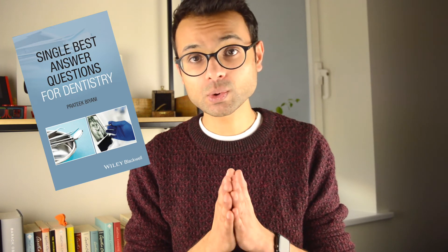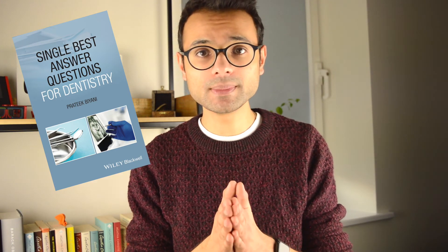I hope you found that guide useful. If you did, please like, comment, subscribe and hit the notification bell. All the helpful links and resources mentioned in this video are in the description below. Please also check out my new book, 'Single Best Answer Questions for Dentistry', available on the Wiley website with a 20% discount using the code VBT65 — or from any major bookstore or retail website.